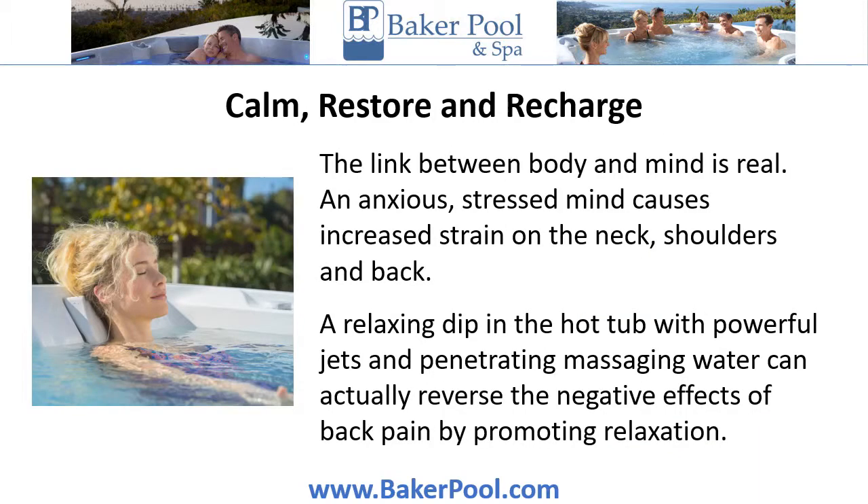Calm, restore, and recharge. The link between body and mind is real. An anxious, stressed mind causes increased strain on the neck, shoulders, and back. A relaxing dip in the hot tub with powerful jets and penetrating massaging water can actually reverse the negative effects of back pain by promoting relaxation.